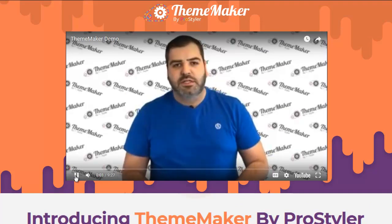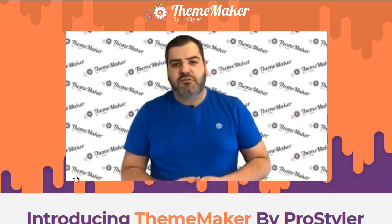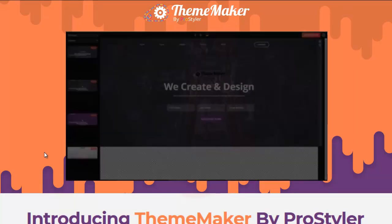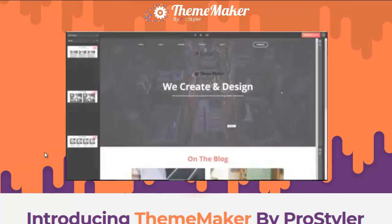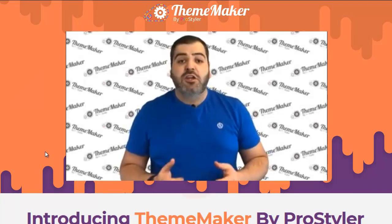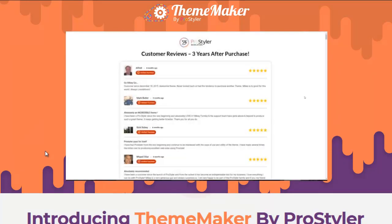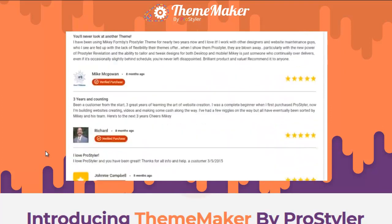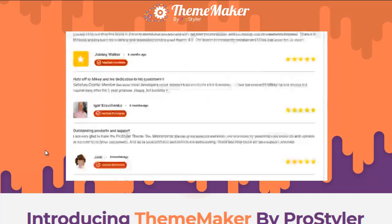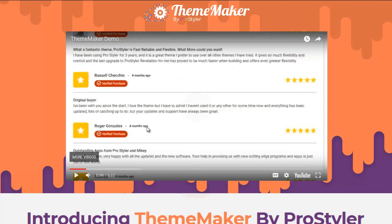Don't waste your time using WordPress themes — now you can create your own without ever coding. I'm Mike for ProStyle of Formby and I'm going to show you ThemeMaker. Over 30,000 websites use our products, and over 150 customers have given us a 5-star review. These reviews were from customers who have been using our products for over 3 years. We listen to our customers.